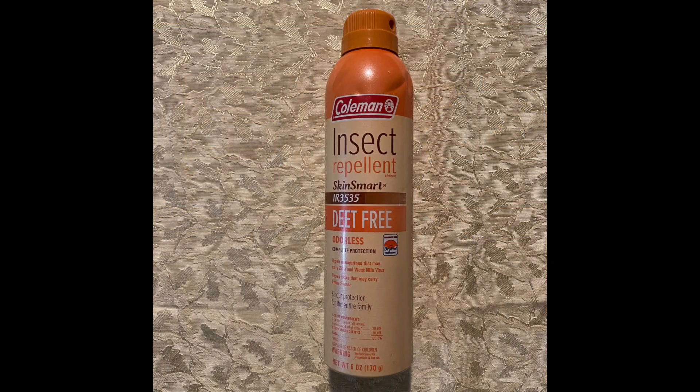The next repellent is IR3535 — that's the name of the active ingredient. This is another synthetic chemical. It is supposed to be safe for two months and up. This works mostly on mosquitoes; it's not great for chiggers or ticks. But if you're in your backyard, it's probably going to work pretty well for mosquitoes.